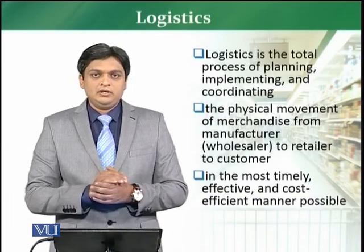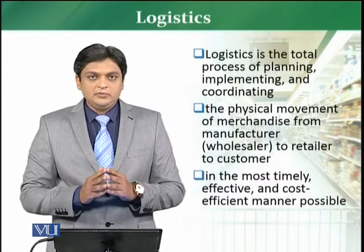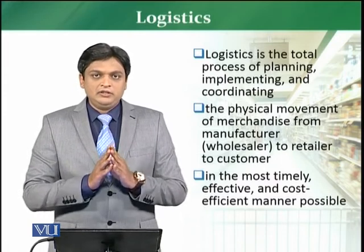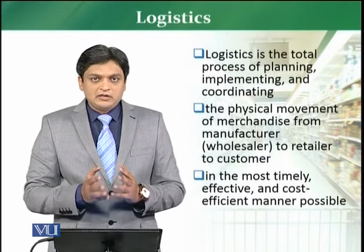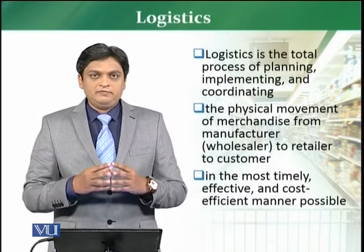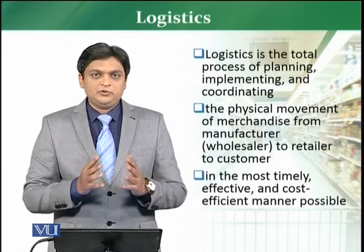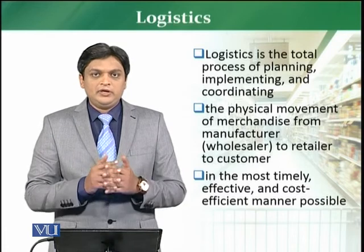Now we are going to discuss about logistics — how logistics in retail works, and how the e-logistics system works in retail. We are going to discuss this from both perspectives, from the retail side. First of all, what logistics is.